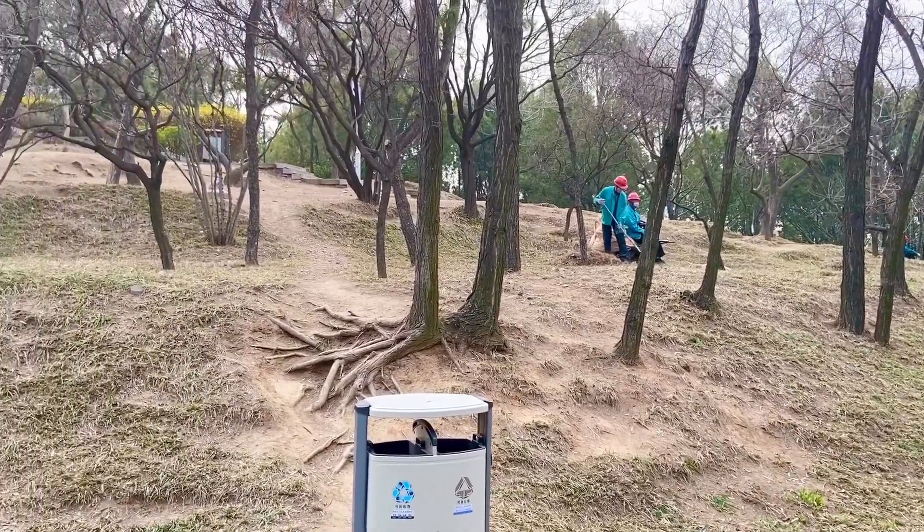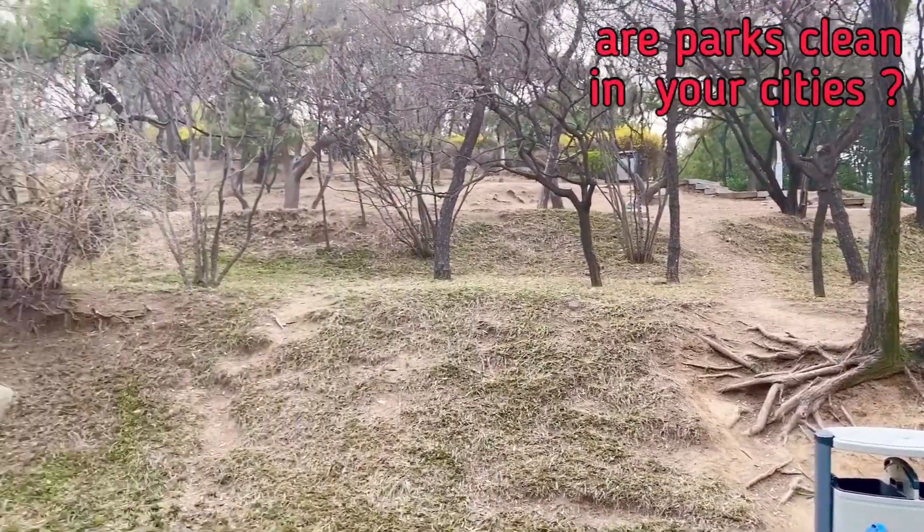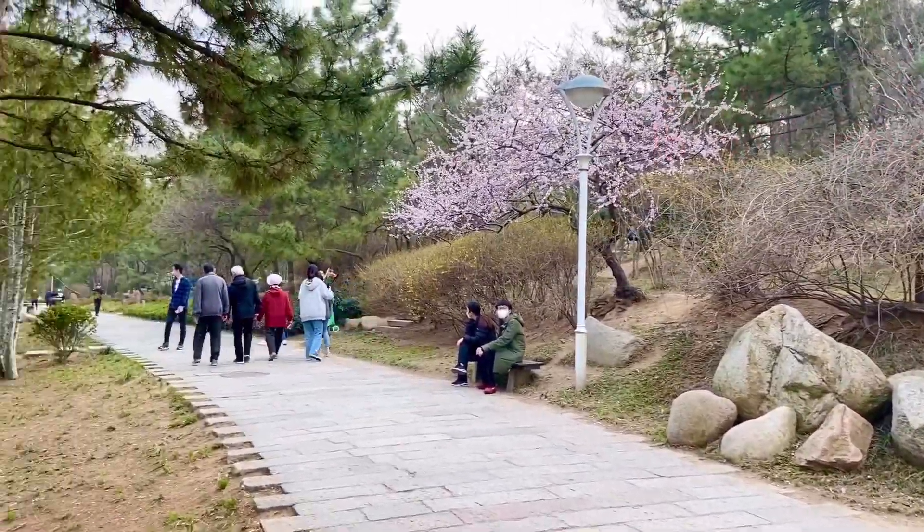In my country unfortunately it's not like this. How is it in your places? Also clean parks?